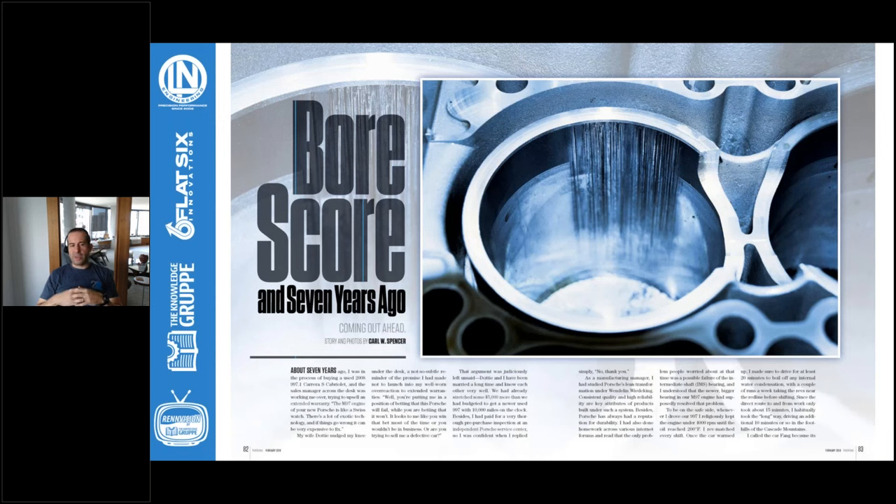Specifically with the Locasil engine blocks used from '97 through '08 in the Porsche Boxster and 911, they have a high propensity to fail. The biggest one we see is cylinder bore scoring. This image from an article in the Porsche Club of America documents one gentleman's story of his vehicle and how he went about fixing it — it's a great example of what one of these cylinder failures looks like.